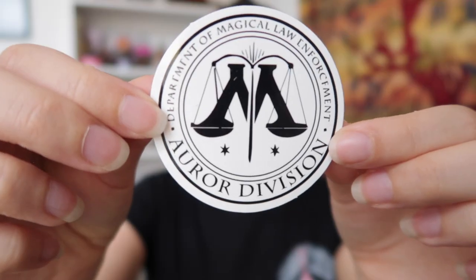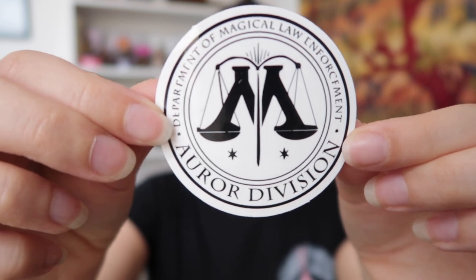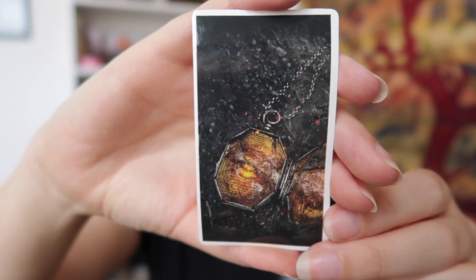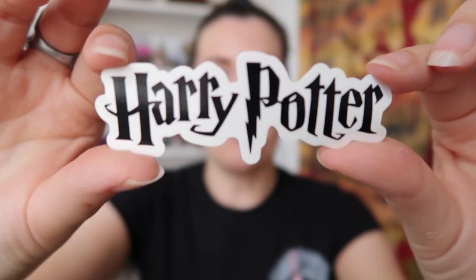Next up we have the little sticker pouch — she includes these in every box. We've got one from the Ministry of Magic Auror Division, Felix Felicis, a Harry Potter sticker, the real Horcrux, Snape, and one more. And there's another envelope which looks like the bonus items, so I'm going to save that for last.